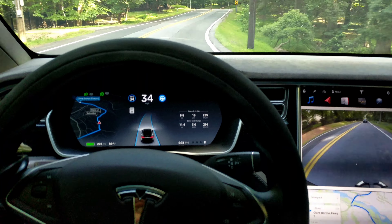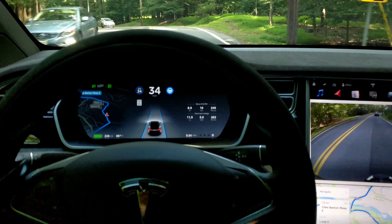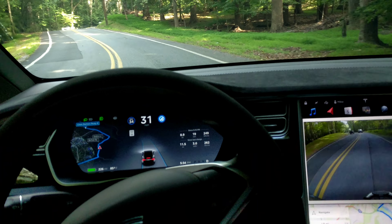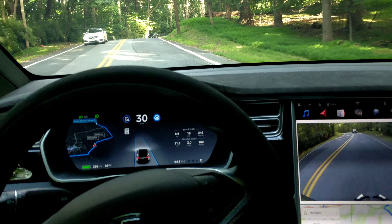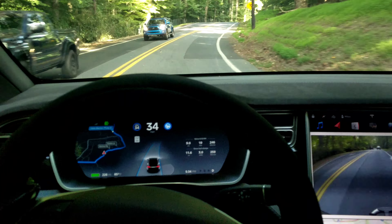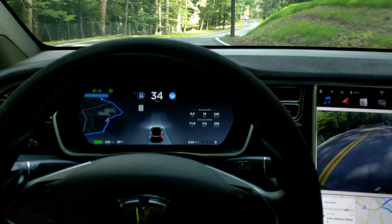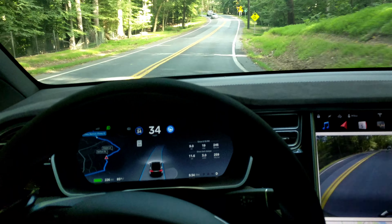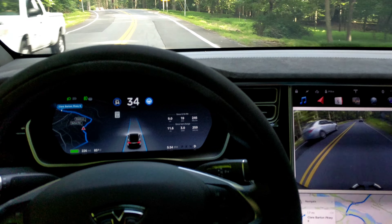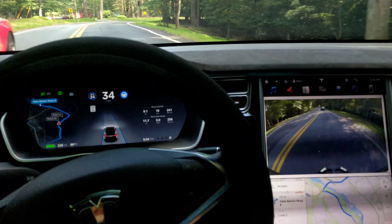So far so good — staying in the lanes. Speed is set for 34 miles an hour; it's a 35 zone. It almost went over the line but not quite. It's slowing down when it needs to. This is where it's almost at the telephone pole — in the past I'd keep my hand near the wheel. Okay, good. It seems to inspire confidence right now.